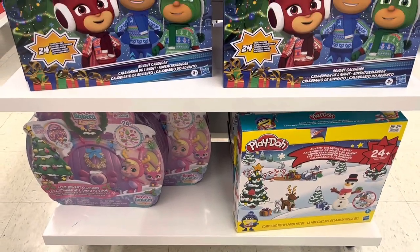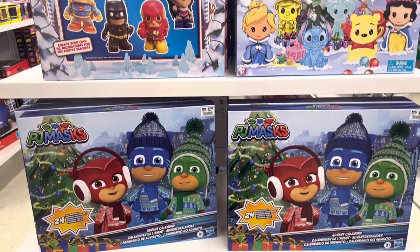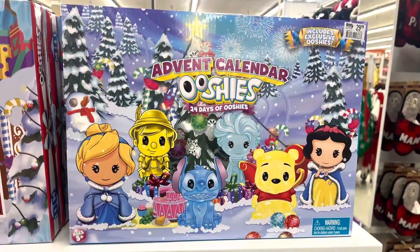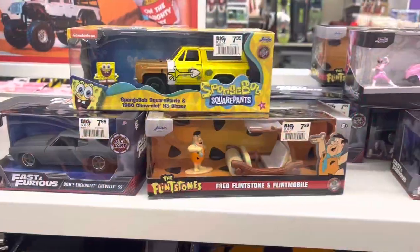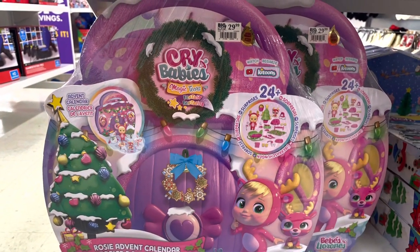Hey everybody, welcome back to Queen Beans Collectibles. We had quite a bit of fun with the toy hunting recently. I hit quite a few different stores. I knew everybody was starting to drop all of their Christmas stuff, so I thought it would be cool to show you guys what I was seeing and the different places I went.